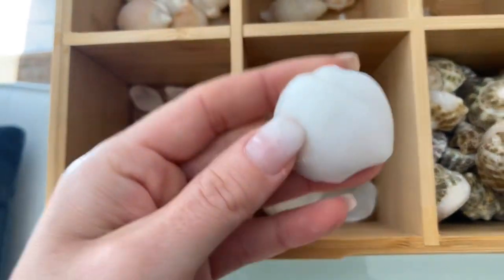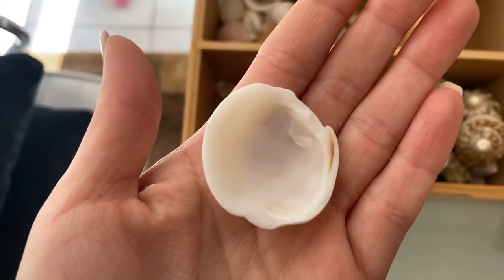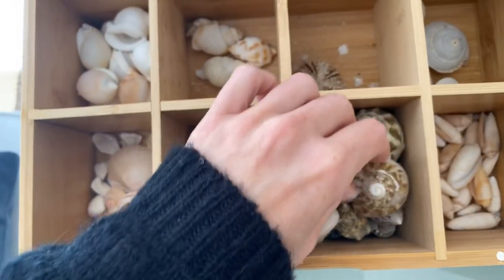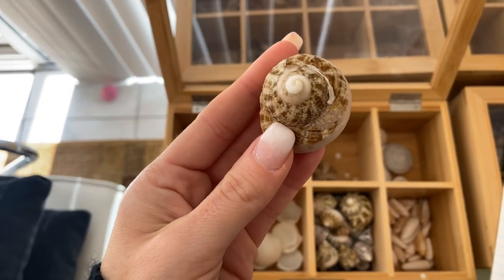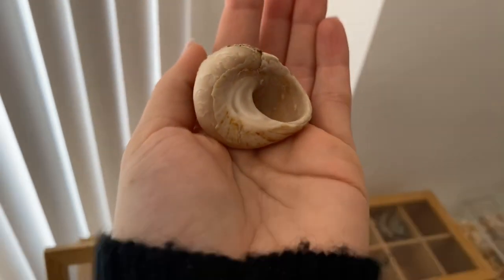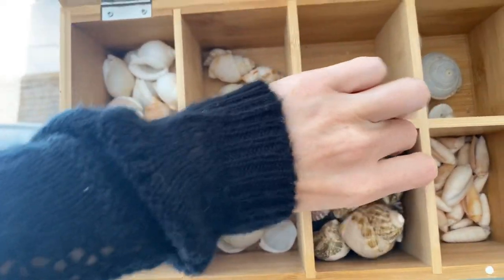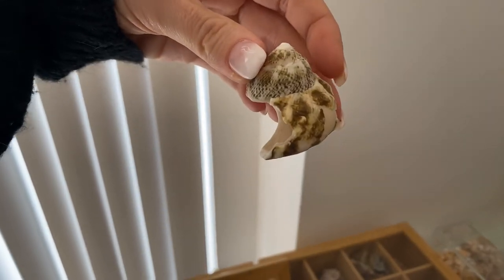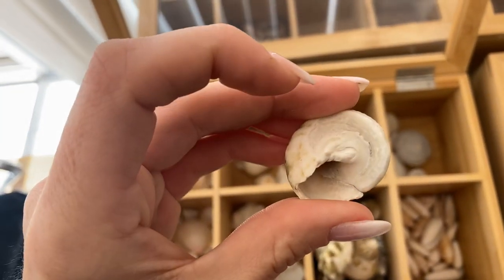These are called Pennsylvania leucines — a very beautiful white shell. Smooth, simple. I love it, they're just gorgeous. Here we have top snails. They don't look like much, but then you flip them over and they're flat. If you didn't know better you would think they're broken, but they're not — that's just how they're made. That one's actually broken, but I still kept it because it was really big.